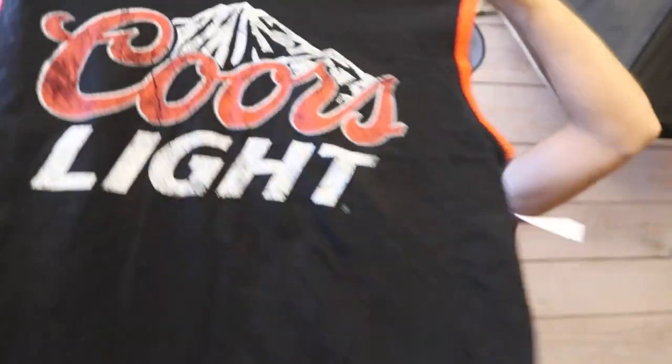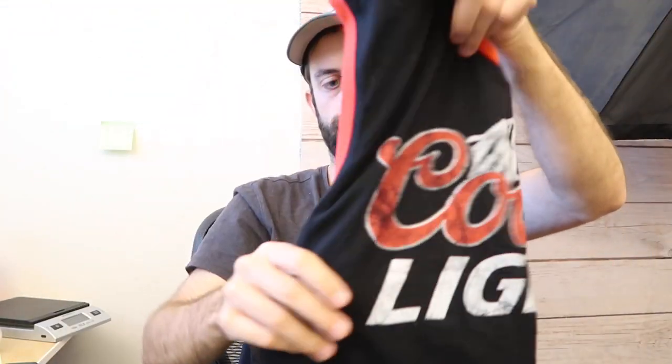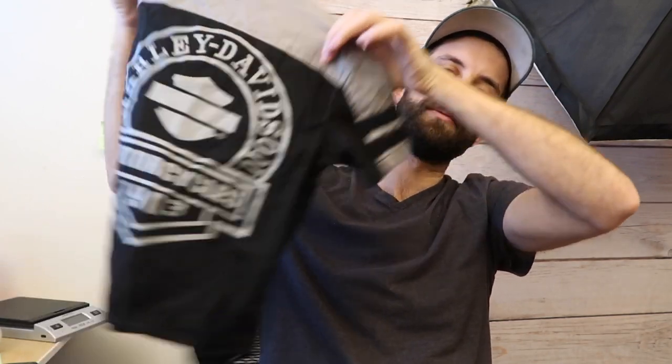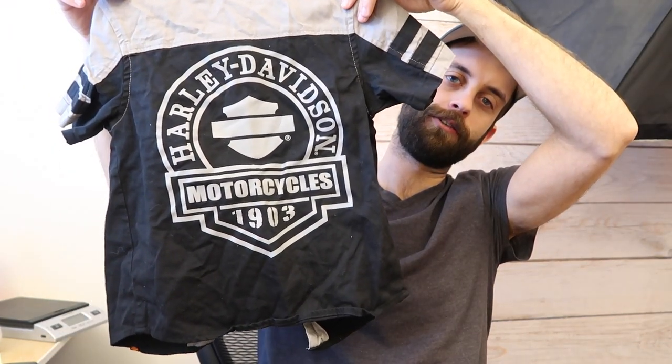This is a Coors Light sleeveless t-shirt, very, very good condition — looks like it was never worn. I don't really know what I'm going to get for this stuff. I'm going to price it down because I spent $1.34 for all of it. This is a kids Harley Davidson. I almost never buy kids stuff, but this was $1.34.